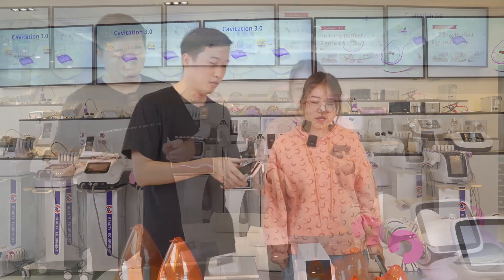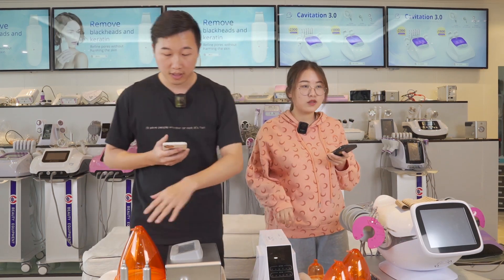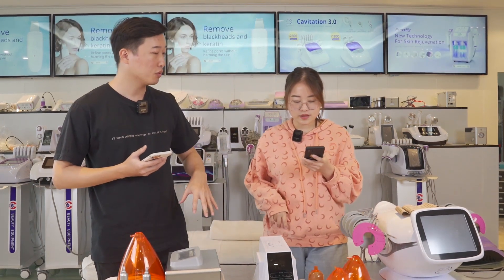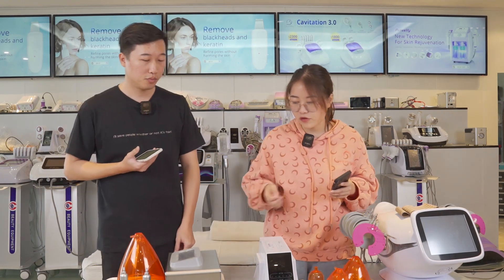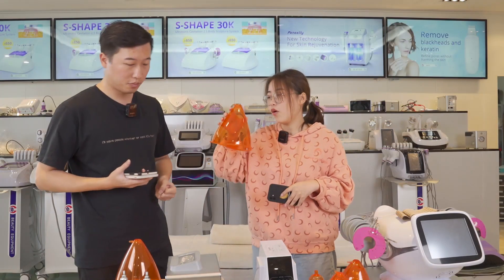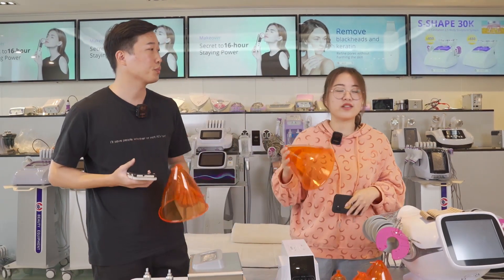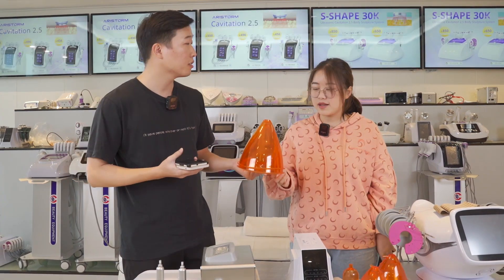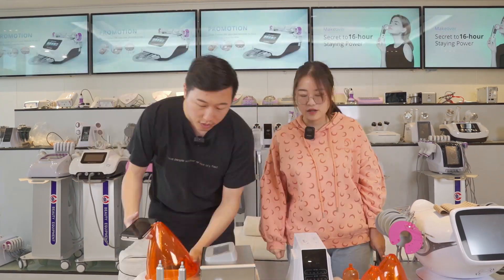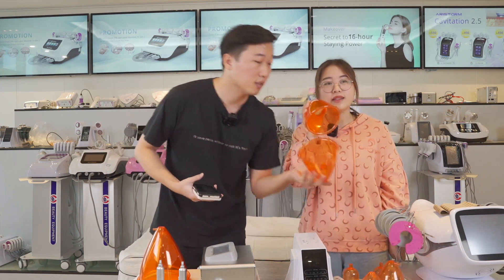Body massage. So we've been talking so much about the machine — what about these cups? What's the difference between them? They are different sizes for different client sizes. As you can see, this is the 150mm cup. Our largest size is 180mm. These cups are used for breast or butt lifting. This small size is 90mm.